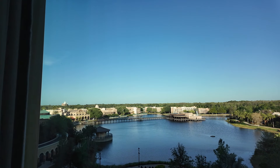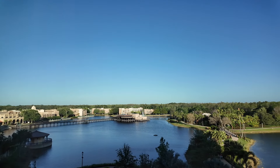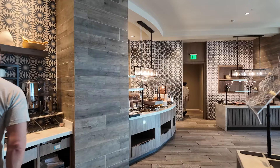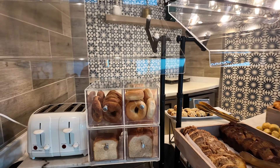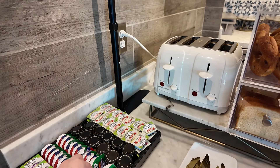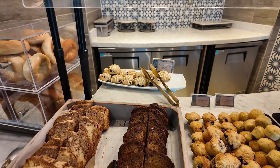Good morning, Coronado Springs! Oh, it's a lovely clear day with lovely blue skies. Right, breakfast at club level — let's start over here. We've got bagels and bread to make toast, jam, peanut butter, cinnamon swirl loaf, banana chocolate chip loaf, and blueberry orange scone.